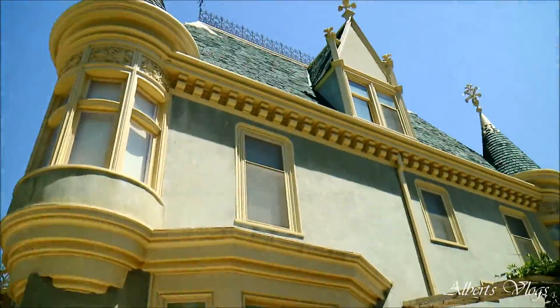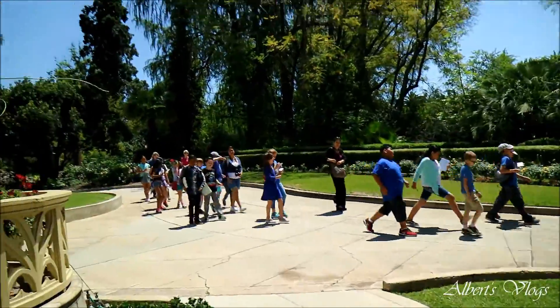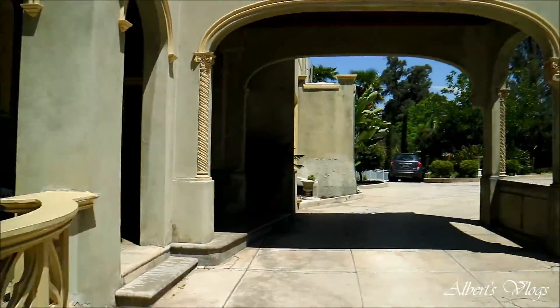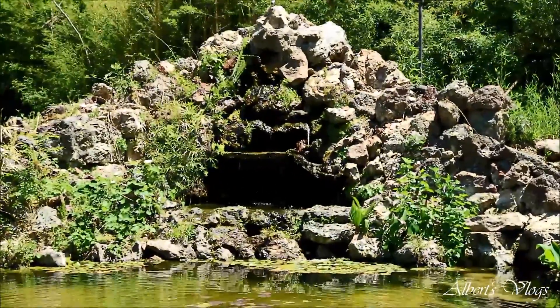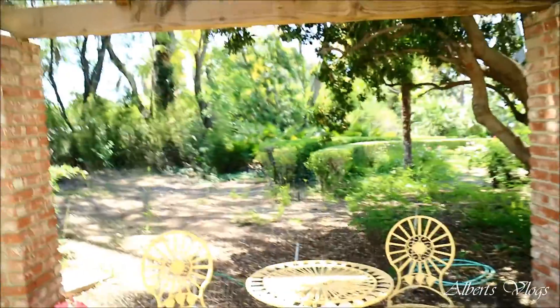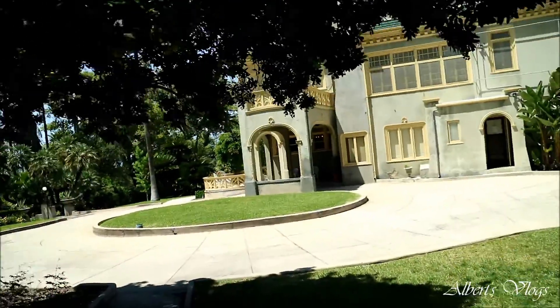Okay so this is the big mansion here. I think they're having some kind of field trip going on. That is going to be an awesome picture there. Look at this big tree! There's like another mansion here — it looks like another backside of the mansion, with a little gardening area.